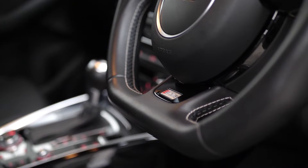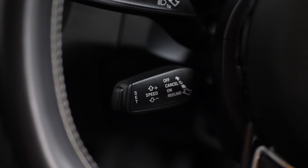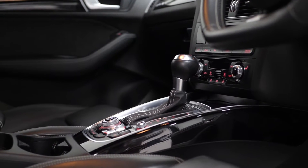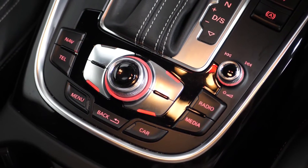You've got the three spoke leather wrapped flat bottom multi-function steering wheel, which was another optional feature. You've got cruise control accessible on the left hand side. The piano black veneer inlay trims on the center console was another optional again. Also the optional Audi hill hold assist.